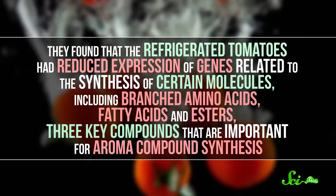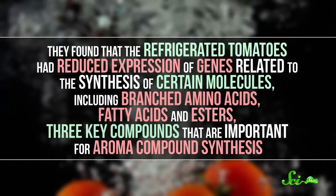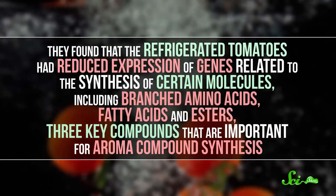When they dug deeper, they found that the refrigerated tomatoes had reduced expression of genes related to the synthesis of certain molecules, including branched amino acids, fatty acids, and esters — three key compounds important for aroma compound synthesis. The researchers hypothesized that this could be an evolutionary response for conserving energy when it's cold, though they'd need further evidence to confirm that idea.